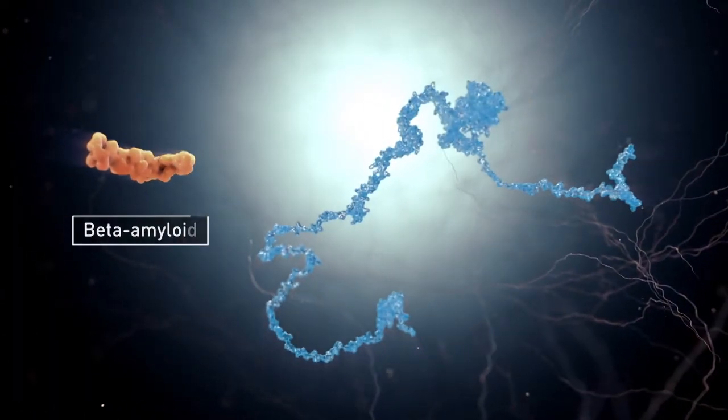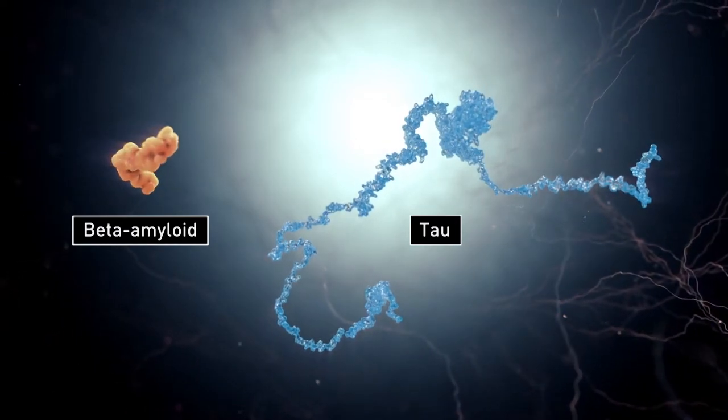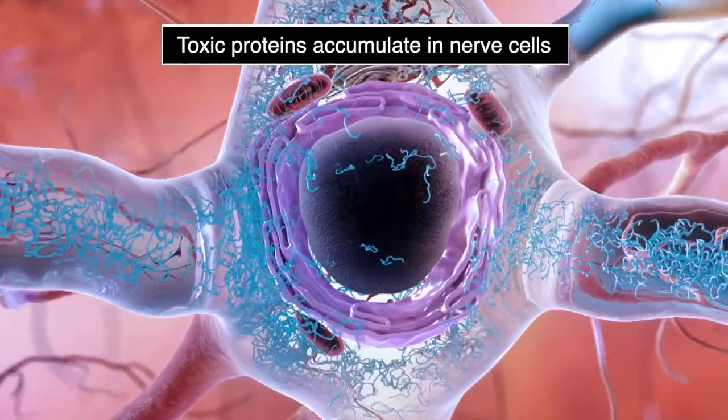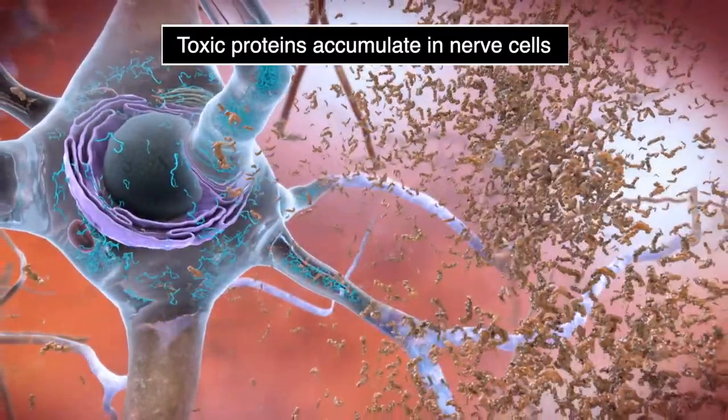Two toxic peptides have a role to play: the amyloid beta peptide and also the tau peptide. These are seen as toxic entities which actually accumulate within the brain and then lead to that neuronal cell death.